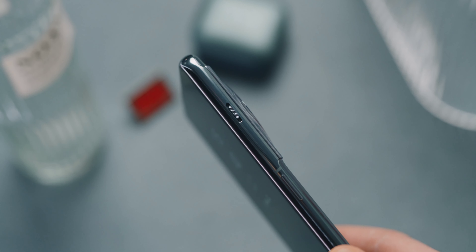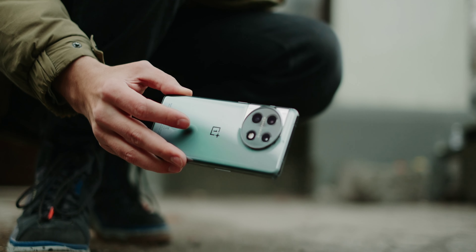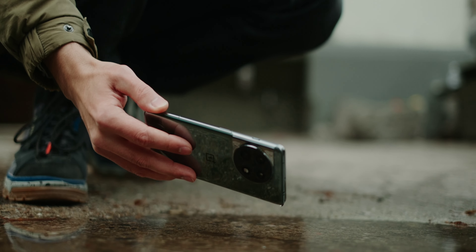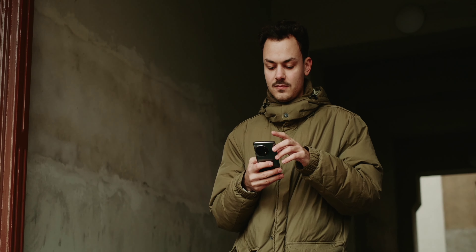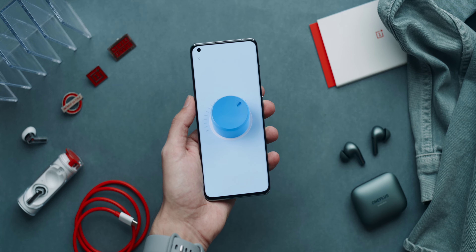It feels super slim, yet sturdy and ergonomic. Definitely more compact than other smartphones with an equally large battery and display. The alert slider to switch between sound, vibration, and silent is back, and the IP64 certification means that the device should not be submerged but can withstand water splashes — a step backwards from the predecessor. On the other hand, there is progress in the so-called bionic vibration motor. It's the largest and most powerful on the market — so sharp and precise. Really remarkable.